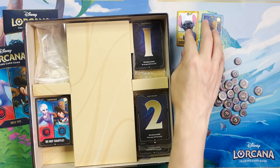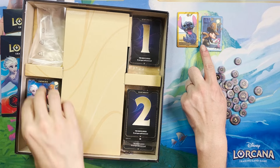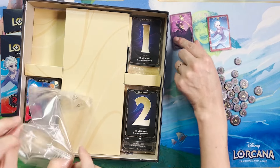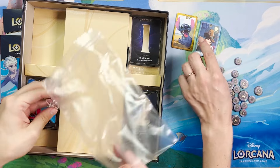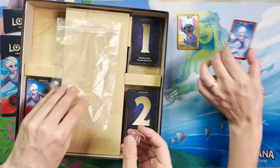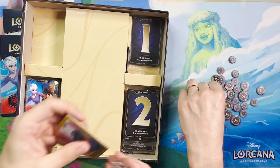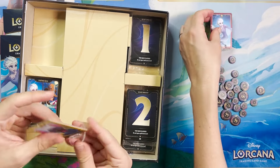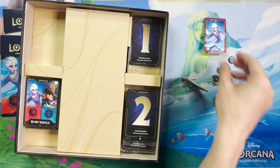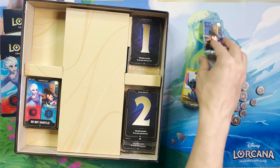Here you can see the standees. They're double-sided — so it's the two characters that are in each deck. These are nice and substantial, with nice plastic. They stand up with a base. Also worth noting: the frame breaks here — I love how the creative team does that. Mickey's almost like reaching around the edge. I love that.